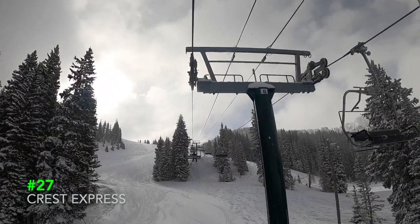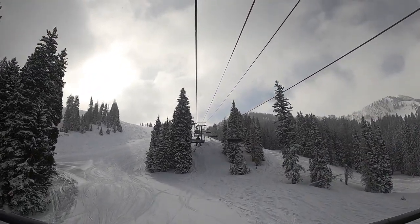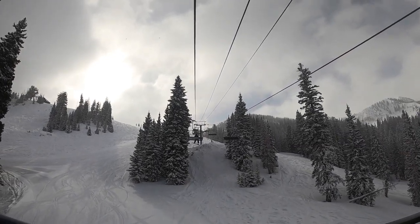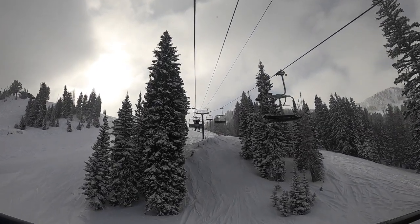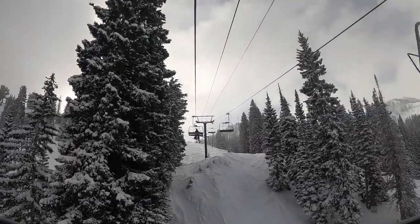27. Crest Express. The required lift of Brighton. Even though it accesses more trails than Majestic, it's still annoying because coming down from Millicent leaves you no choice but to take the lift back up. Because of this, lines can get very long. And it doesn't help that Majestic sometimes sits idle every now and then, creating a huge bottleneck at the base.